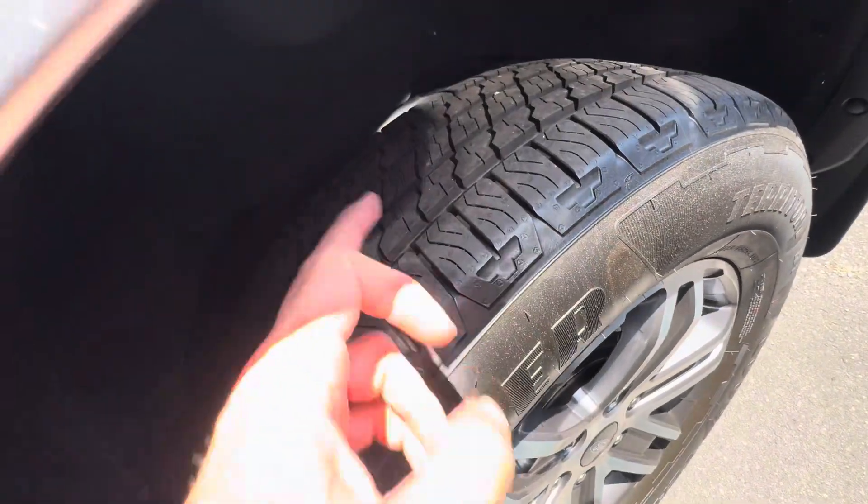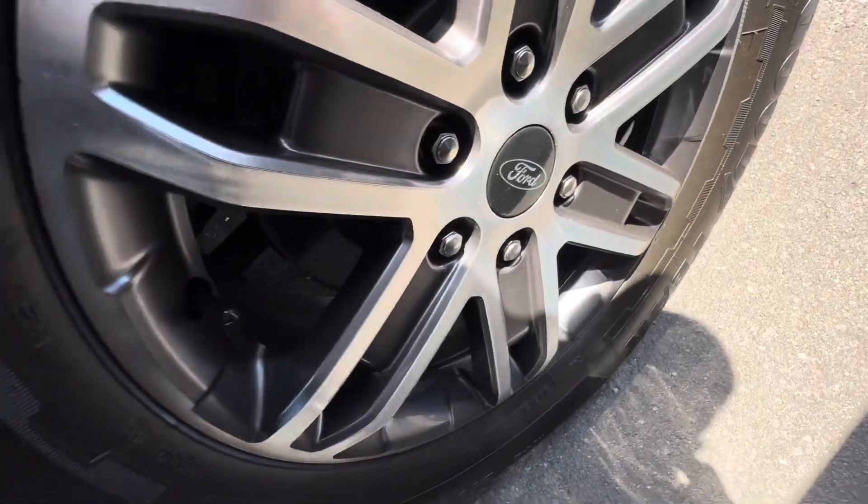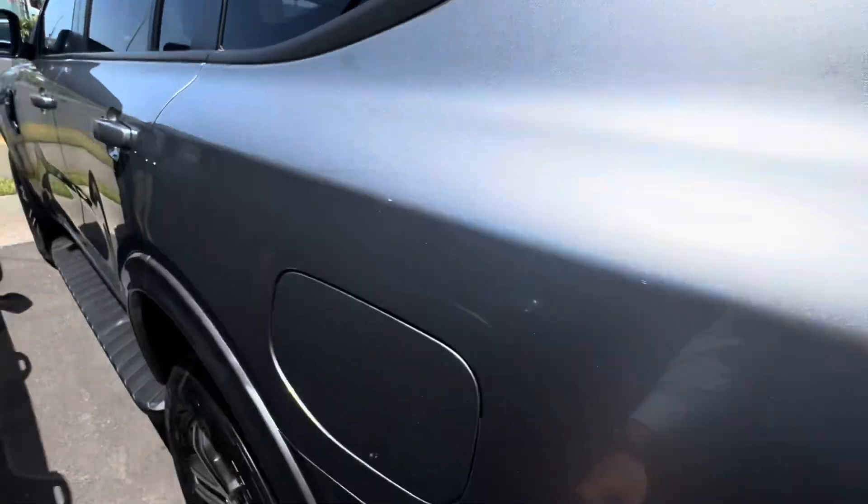Heaps of tread left in the back tyre as well — you can still see the pen markings on there, so it's basically a next-to-new tyre. Same Goodyear tyre, no gutter rash or anything. And again, to give you the best idea with a camera of the underbody, it's all really, really clean.